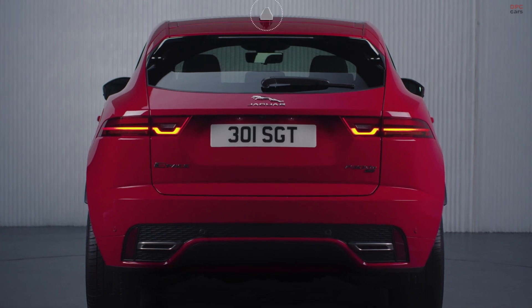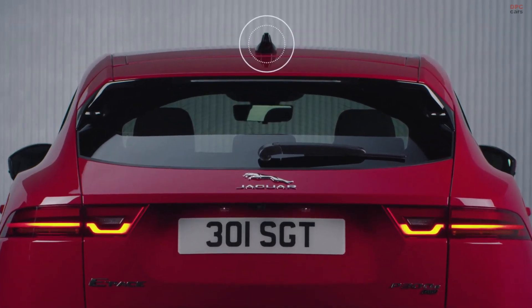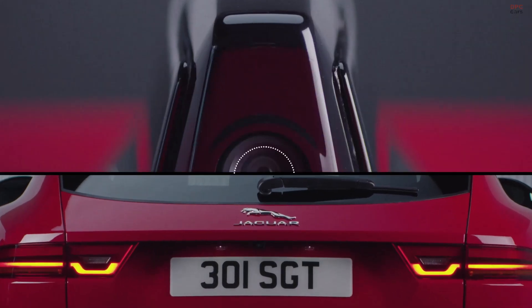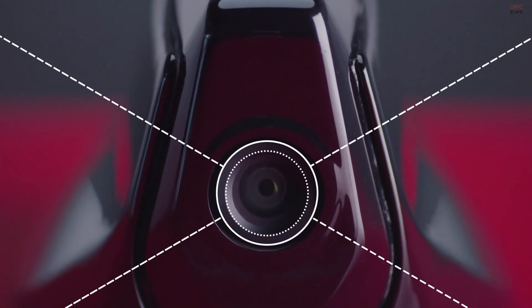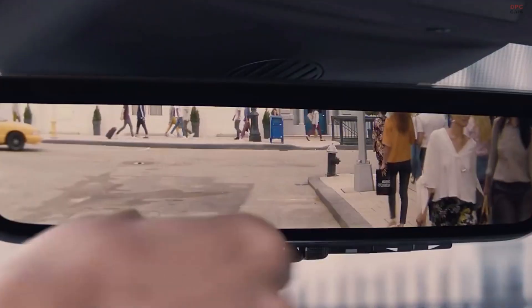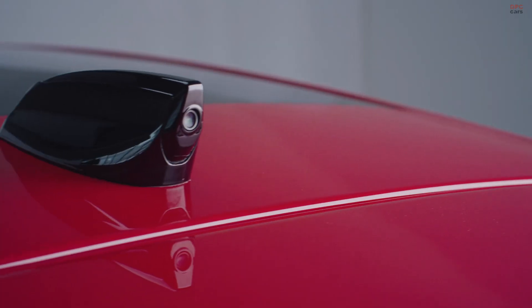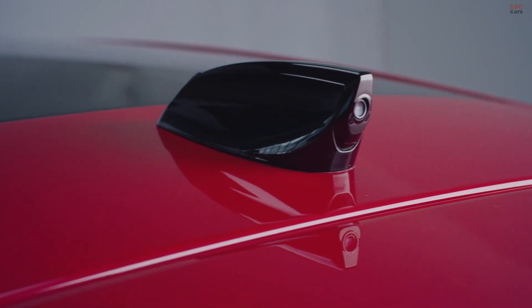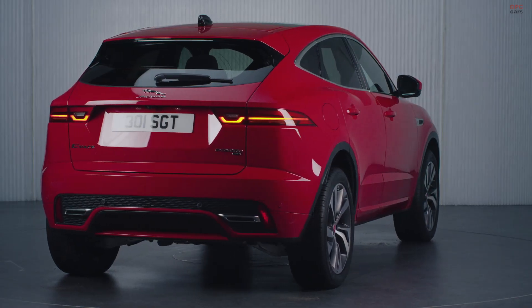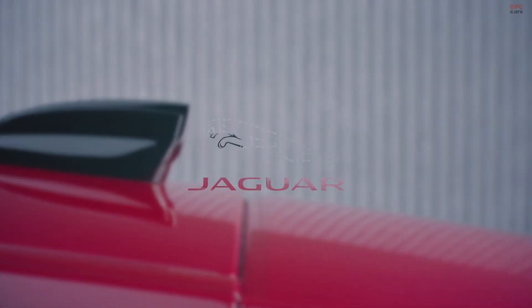The ClearSight rear view mirror is the perfect solution because it's beautifully simple. We have a wide angle camera in the front on the roof, which feeds a digital image to the rear view mirror. You get in the car, flick a switch to turn it on, and it's a crystal clear image every time. I'm really proud of this feature because the customer feedback has been excellent — everyone loves the way it works.